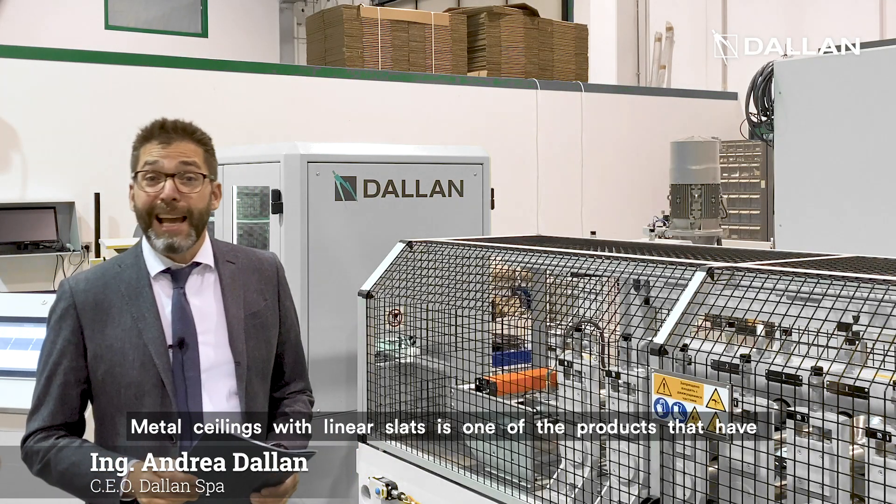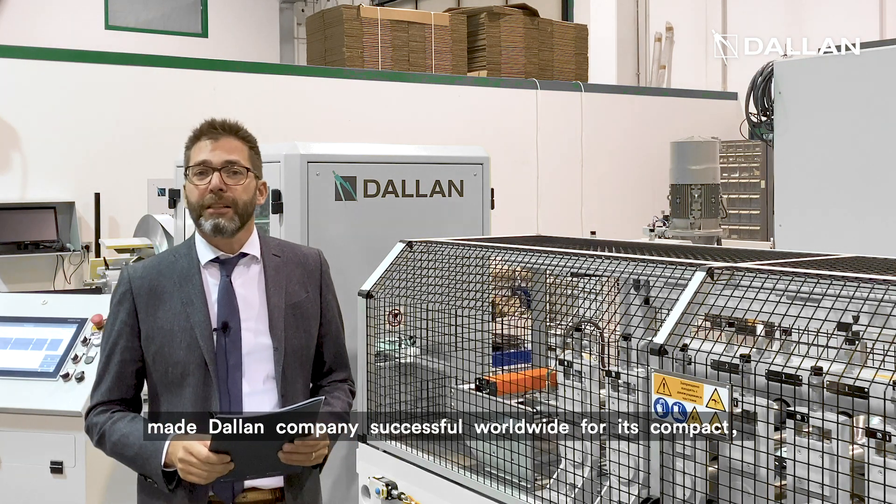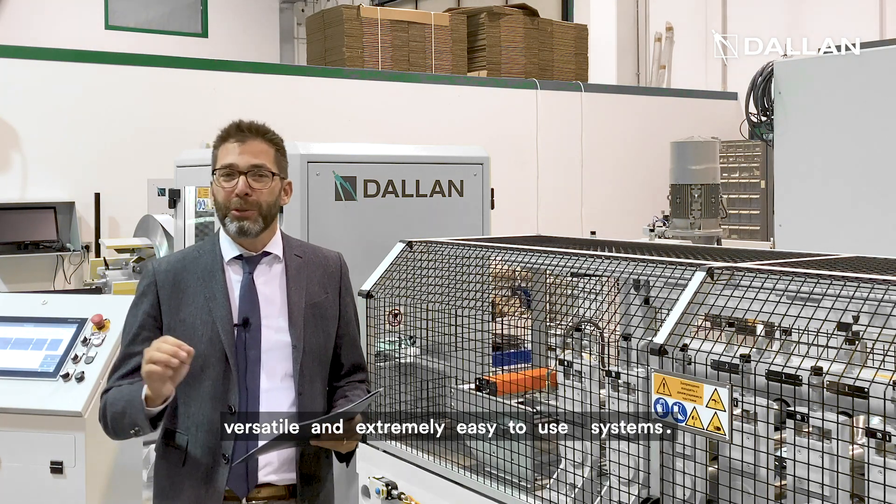Metal ceilings with linear slats is one of the products that have made the Dallan company successful worldwide for its compact, versatile and extremely easy to use systems.